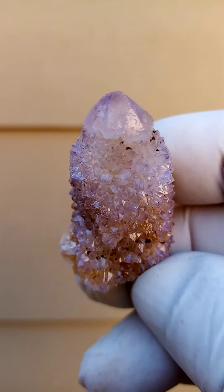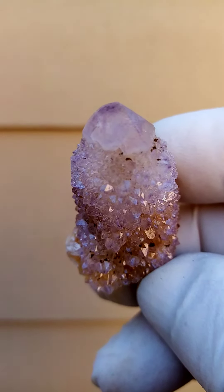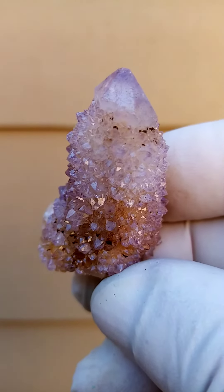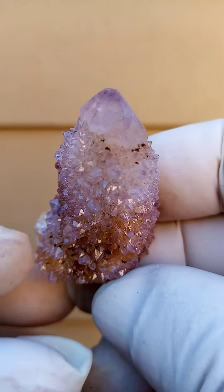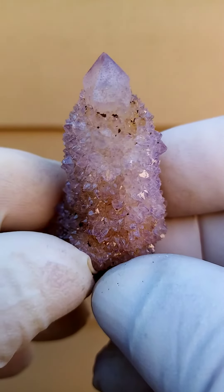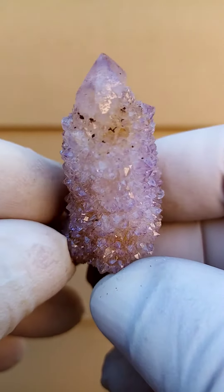The general classification of this quartz would be lavender quartz — a very, very mild amethyst. You'll see the color concentration is around the edges of the crystal. Of course, the spirit quartz, one of our many specialities here in South Africa.